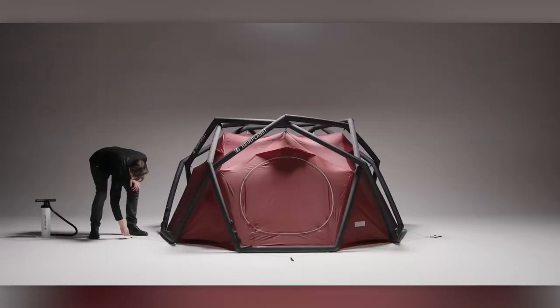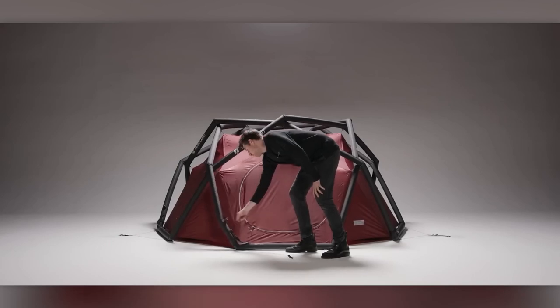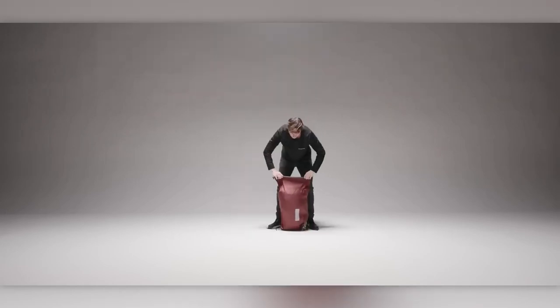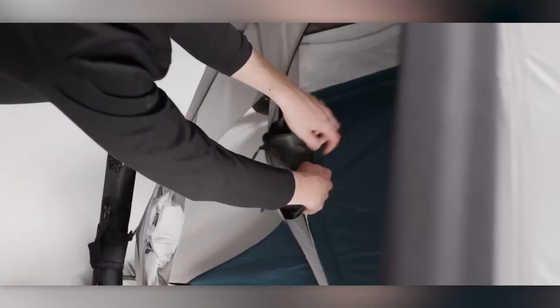Apart from the entrance, there are five ventilation points to ensure proper airflow. The design is well thought out to prevent snow from accumulating on top, and when folded, the tent fits into a 30-liter backpack. The inflatable supports are built using a multi-chamber system, making repairs easier. Small details like a vestibule and a detachable storage compartment under the roof make the camping experience even more comfortable.